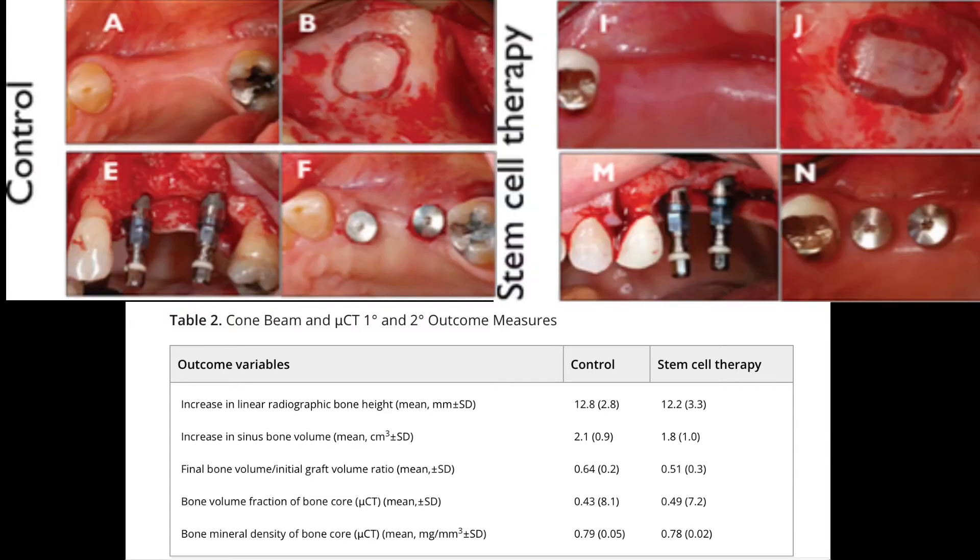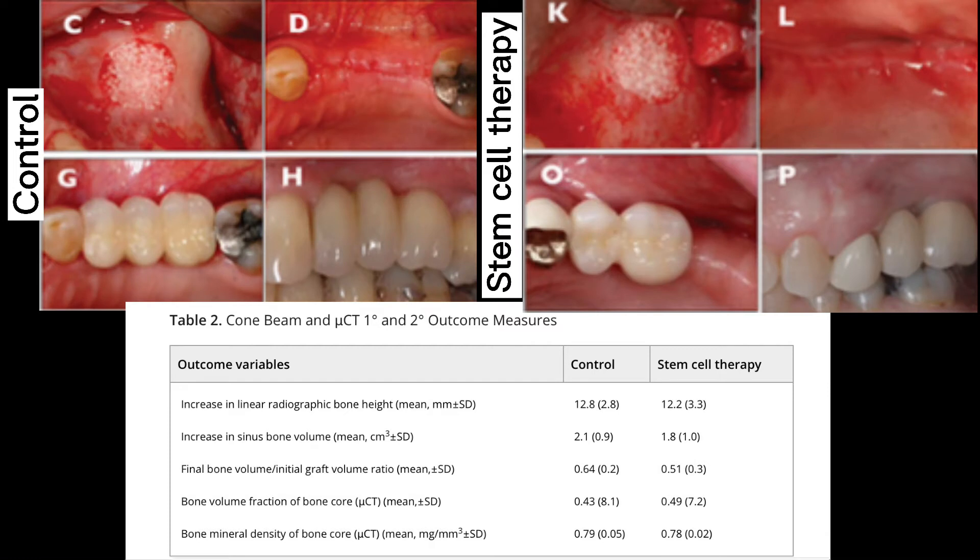Four months after the control and stem cell treatment, oral implants are placed in the edentulous areas of the grafted regions, shown in letters E and M, and they are allowed to integrate into the bone for six months. At six months, implants in both treatment groups are biomechanically loaded with functional dental prosthetics, restoring the edentulous areas of the teeth, shown in the occlusal views of G and O and the lateral views of H and P.